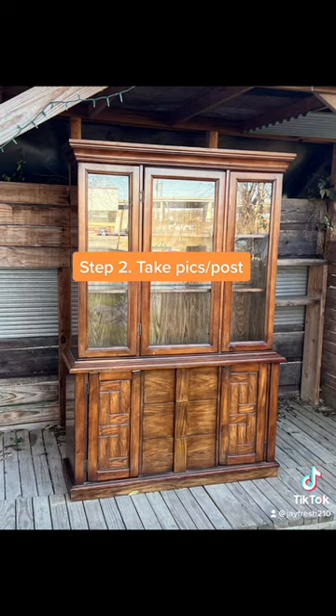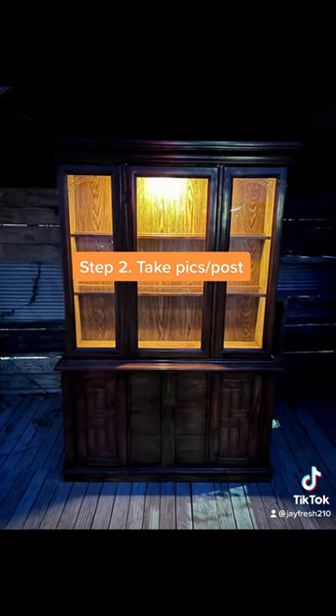That's how I made $75 from picking up and reselling a used china cabinet. Follow me for more and subscribe to my YouTube channel.